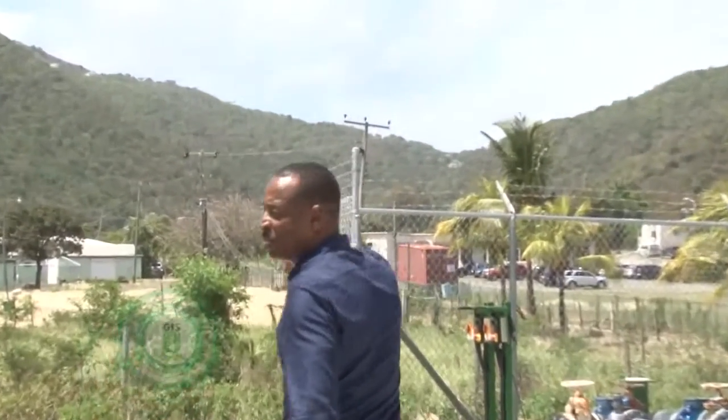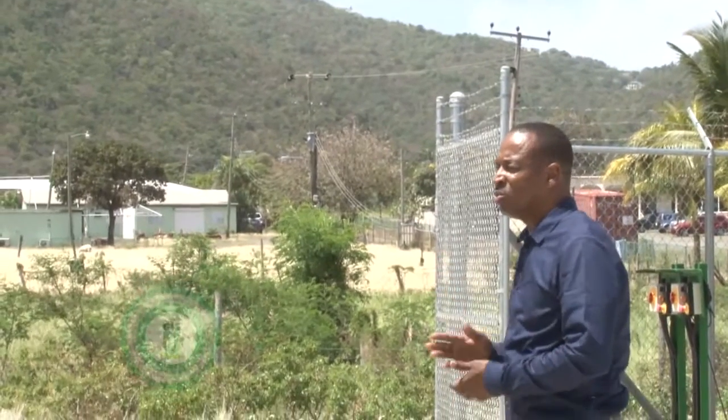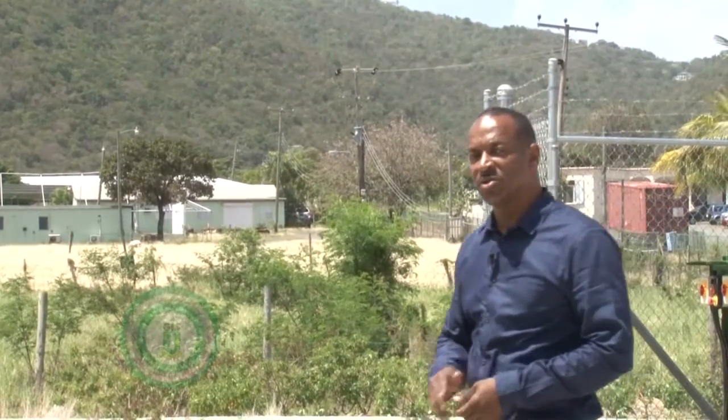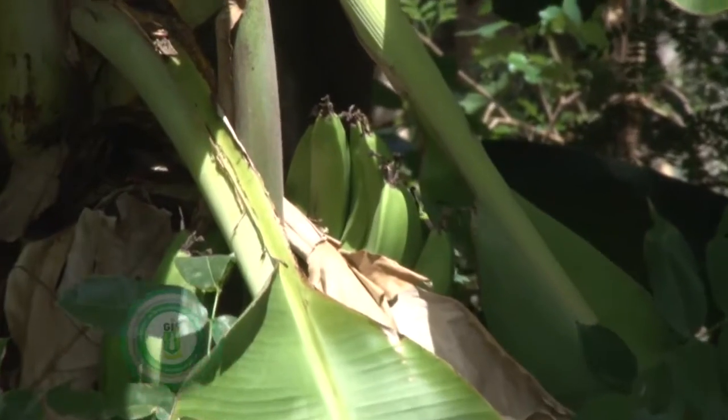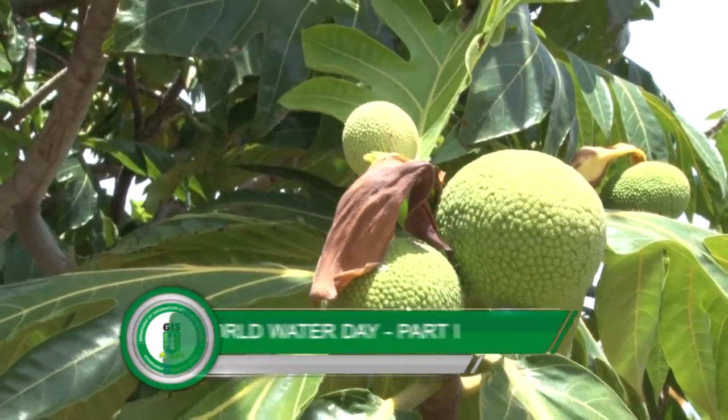In our far background, we have the agriculture department. This is one of the uses government has envisioned — to reuse the effluent water to provide to our farmers so that they can have a much cheaper supply of water and, of course, grow crops safely. We also envision that the effluent pipe will be run towards the east and possibly all the way to Beef Island, where government has envisioned reusing that effluent water from Parakeeta Bay all the way to Beef Island. Of course, we still have the outfall at Parakeeta Bay in the event that all the effluent water cannot be reused — the outfall serves as a backup.